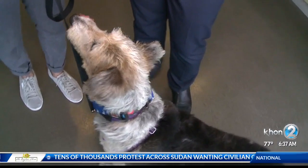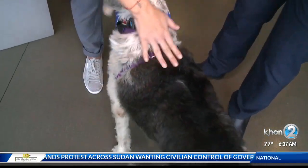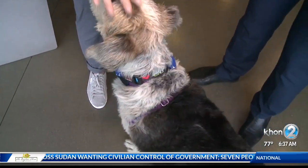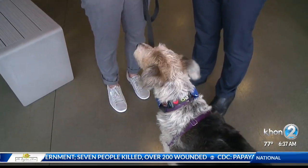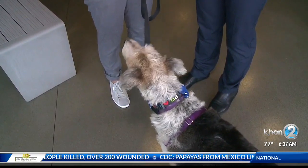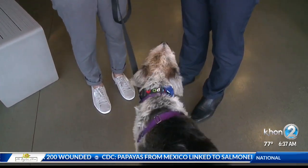The chip is about the size of a grain of rice — really teeny tiny — and it goes right here in between the shoulder blades, and it lasts forever, basically through the entire dog's life. So you want to get that done. It's really simple, really quick, and the procedure is pretty harmless, so it doesn't hurt your pet at all.